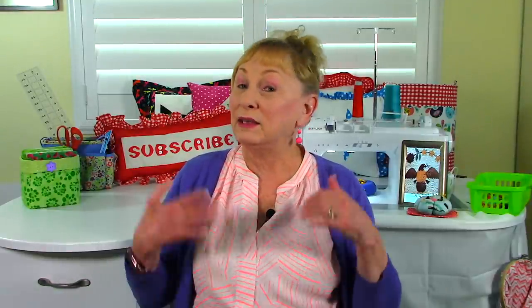Kathleen wanted to know how do I come up with my project ideas and where do I buy my fabric. Well, a lot of my project ideas come from you, the viewer, through your suggestions. Also from people I know, friends of mine that sew. And as I'm going out shopping in everyday life, I'll see something that just triggers an idea in my head.